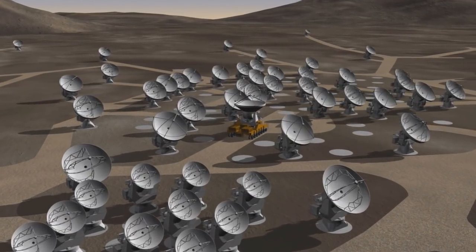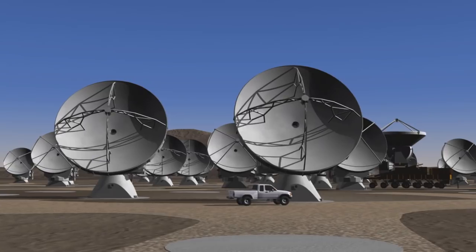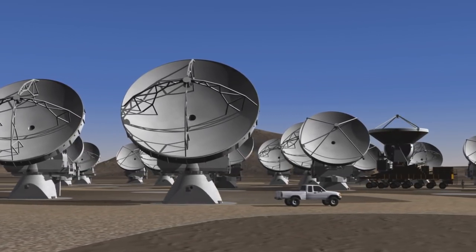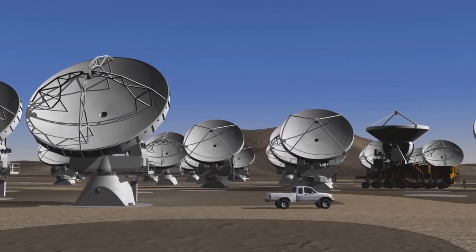ALMA will initially comprise 66 high-precision antennas with the option to expand in the future. There will be an array of 50 12-meter antennas, acting together as a single giant telescope, and a compact array composed of 7-meter and 12-meter diameter antennas.